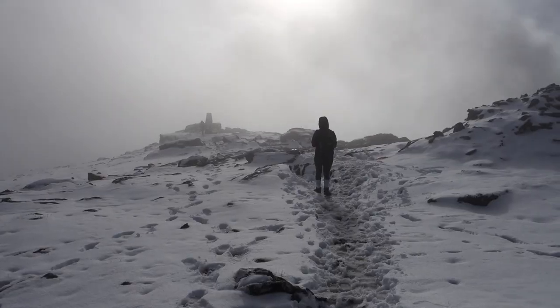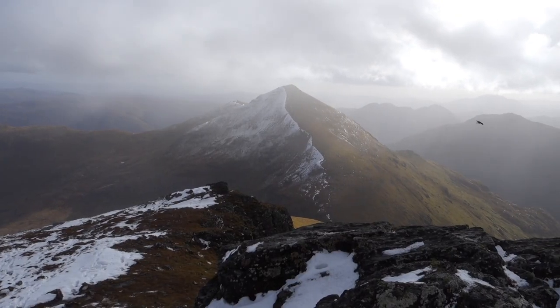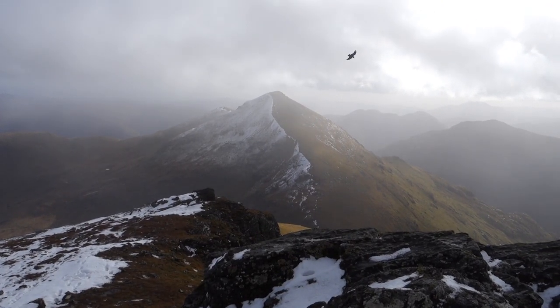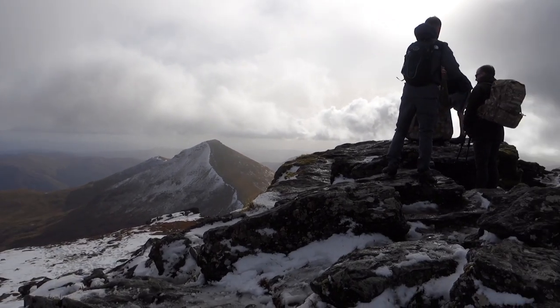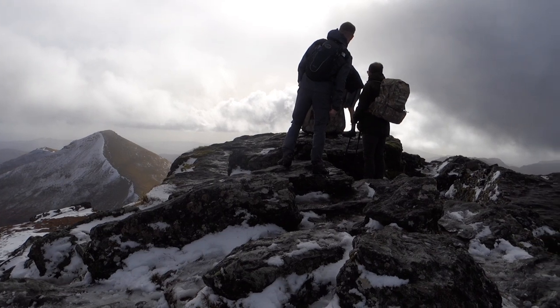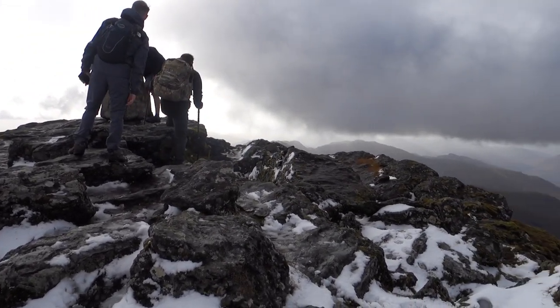Sitting at 1174 meters, the peak of Ben Moor dominates the surrounding area. Standing by the cairn that marks Ben Moor's summit, we were greeted with dramatic views. Across the way was Stob Binyin, which we weren't able to hike because of the timing. And to be honest, we were pretty exhausted, so we were happy just to appreciate it from a distance.